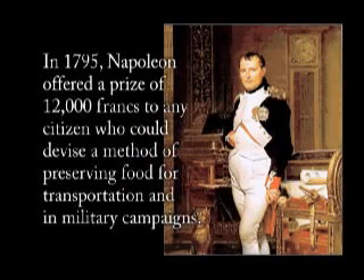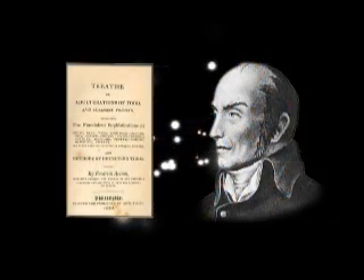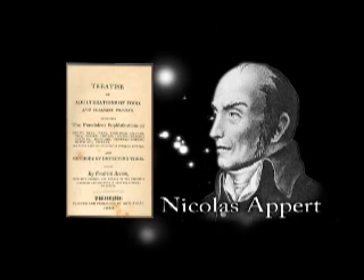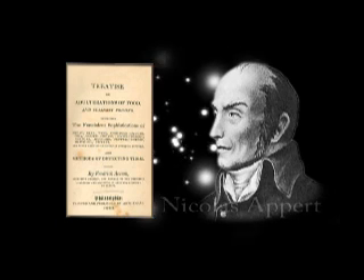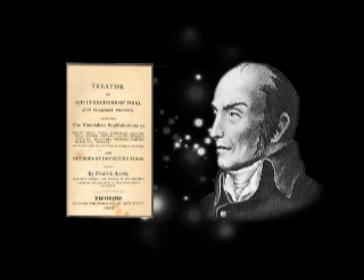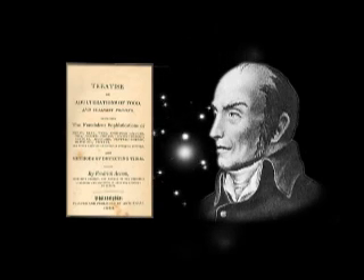In 1795, Napoleon offered a prize of 12,000 francs to any citizen who could devise a method of preserving food for transportation and in military campaigns. In 1810, Nicholas Appert was awarded the prize when he developed a system of filling glass jars with various foods, sealing them with cork stoppers, and cooking them in boiling water. This was the beginning of canning food for preservation.